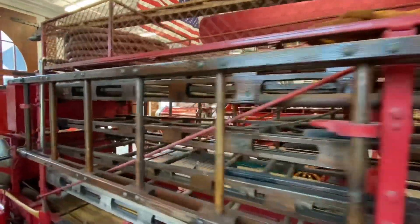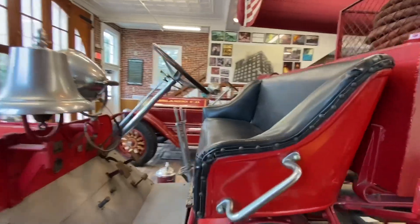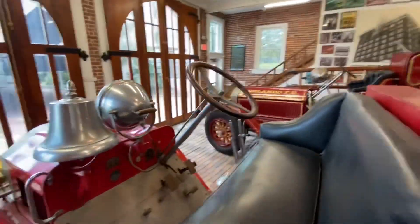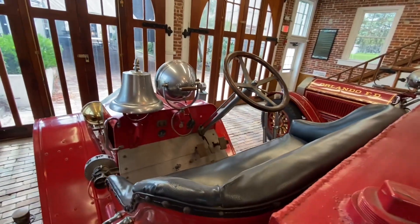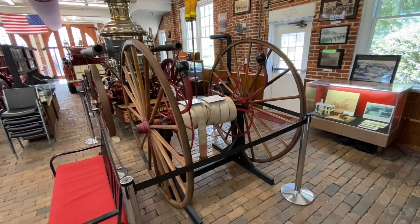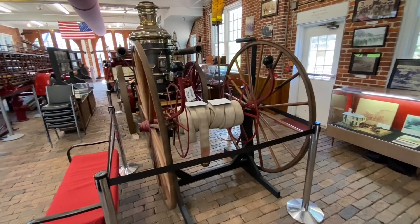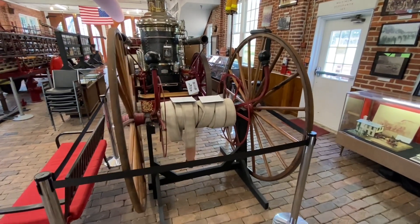So I guess this would be called a ladder truck, if the main purpose was to carry the ladder. This is a hose cart — two big wheels for rolling along and connecting to the fire hydrant.